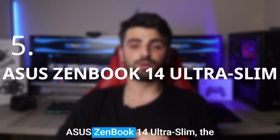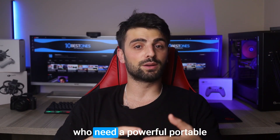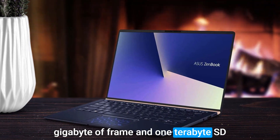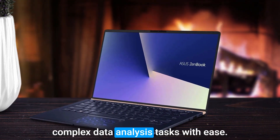Number 5: the Asus ZenBook 14 Ultra Slim. The Asus ZenBook 14 Ultra Slim is a great laptop for data analysts who need a powerful and portable device to handle their workloads. Its powerful processor, up to 16GB of RAM, and 1TB SSD make it a capable machine for handling complex data analysis tasks with ease.